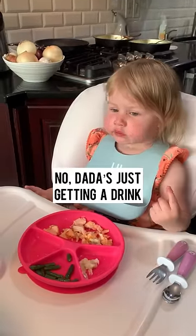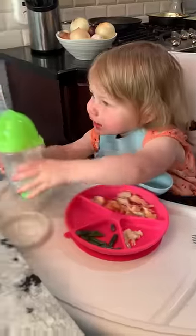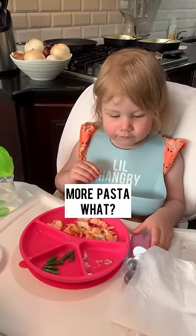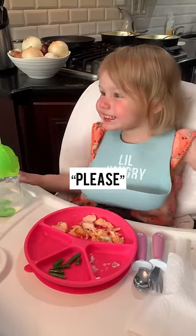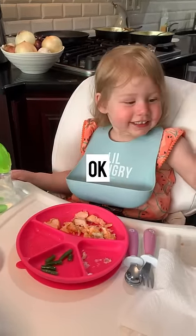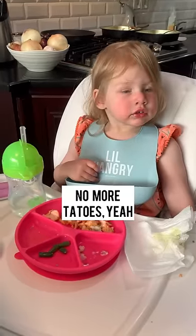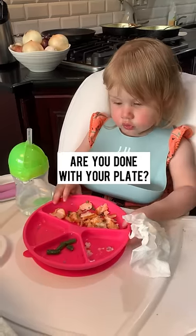Dad is just getting a drink. Cheers! More pasta, more pasta — what cheese? Okay. That's all, no more doughs, no more Cheetos. Are you done with your plate?